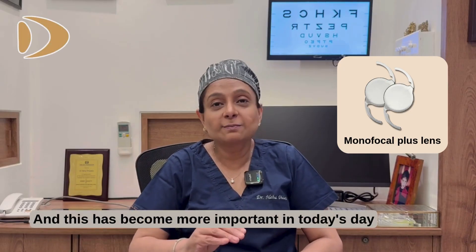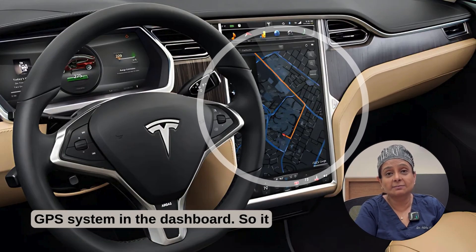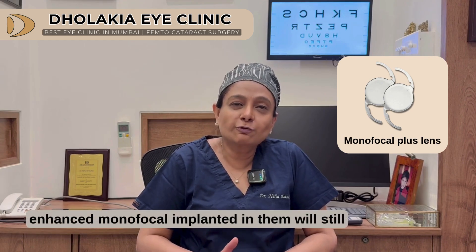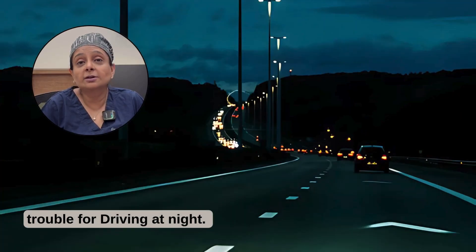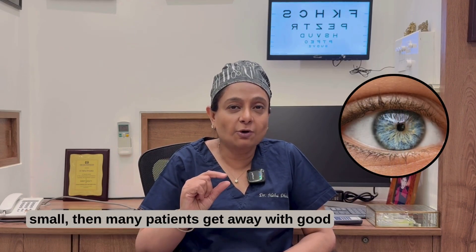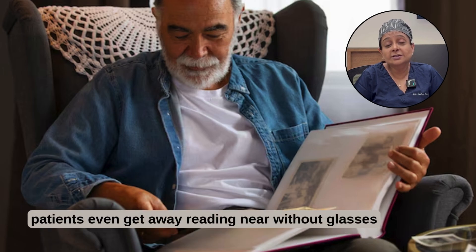This has become more important today because many newer cars come with an inbuilt GPS system in the dashboard, helping you navigate roads much better. Patients with enhanced monofocal lenses will still require a small number for computer and a small number for reading. If the pupil size of the patient is really small, many patients get away with good intermediate vision without glasses, and some even get away reading near without glasses.